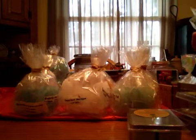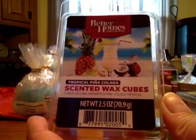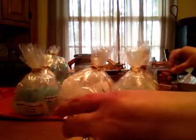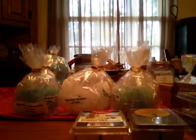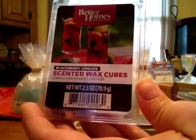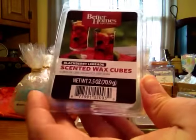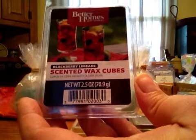Better Homes and Gardens Tropical Pina Colada — it just smells really nice, a nice tropical pina colada smell. It's what the name implies. Cherry Blackberry Limeade — I just love this. It does really well in the light bulb warmers, it's super duper strong. You get the blackberry, you get the lime, and it's just a good scent.